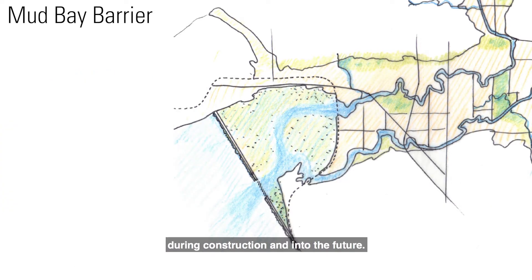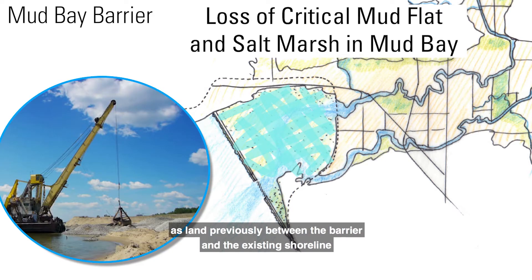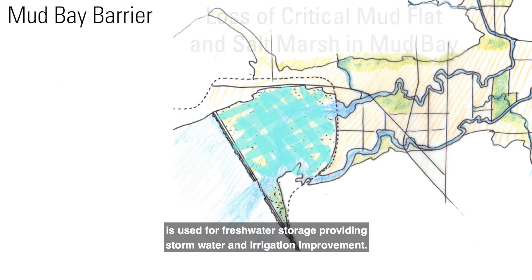The environmental impacts of this option are extremely high during construction and into the future. Ecologically critical mudflats and salt marshes in the bay are lost, as land previously between the barrier and the existing shoreline is used for freshwater storage, providing stormwater and irrigation improvement.